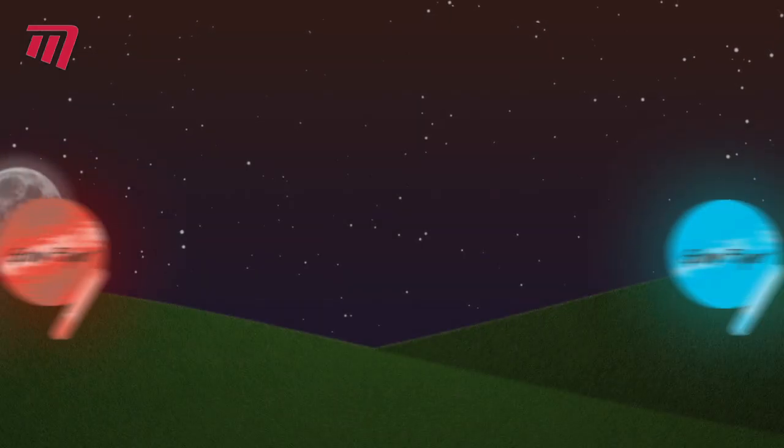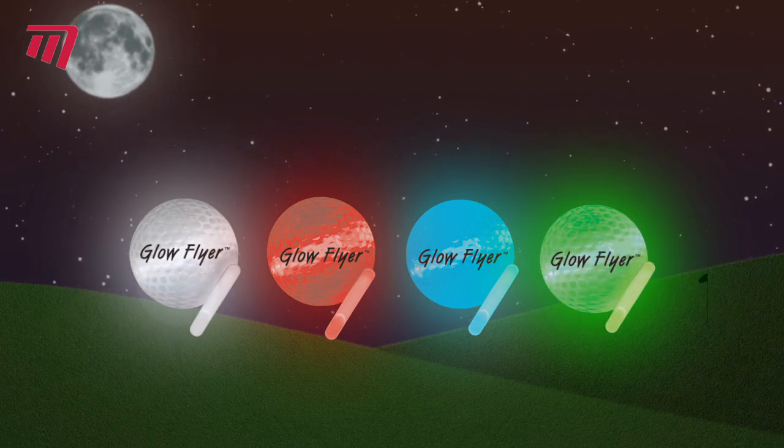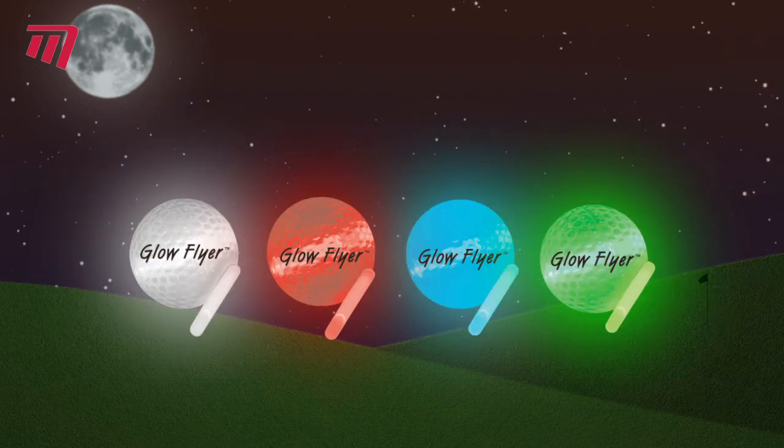Glow Flyers have room for a glow stick inside. Simply activate them with a snap, bend or shake, and put them in your ball. Bright light for six to eight hours. They come in these dazzling colors, and multi-colored refill sticks come in packs of 50.